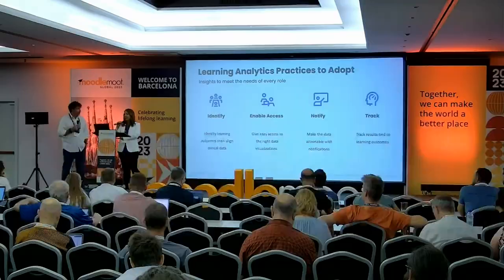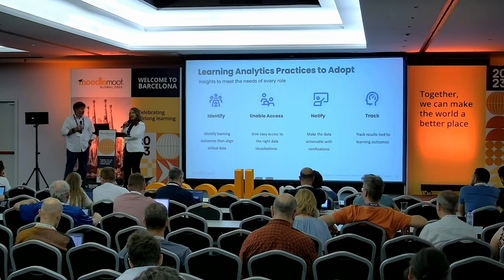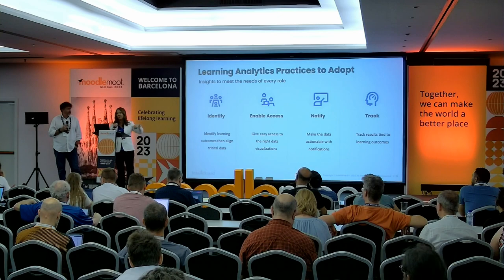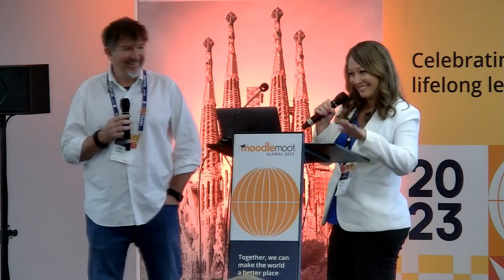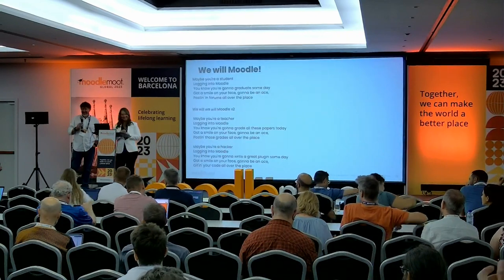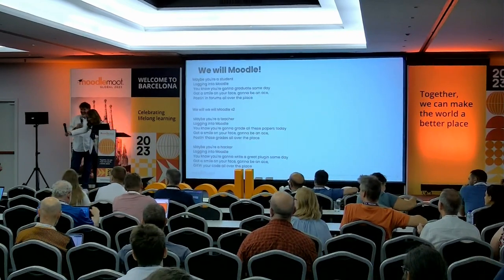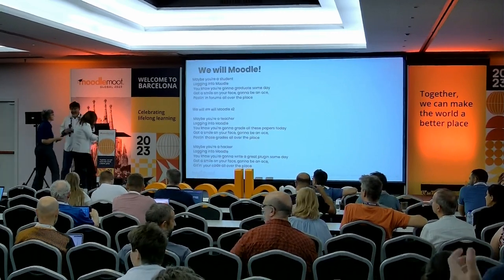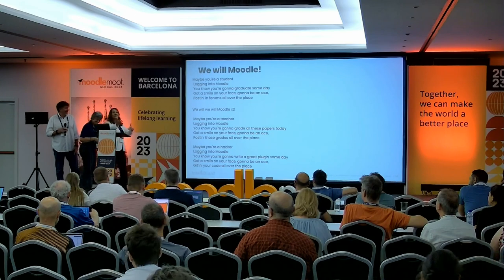If you all have any questions, we're right outside for myself, for IntelliBoard, or with Dave. Dave, you rocked it.